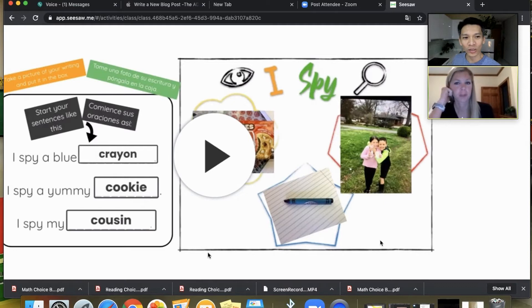How do you send this to them? Seesaw. You send it in Seesaw and students are able to type in the boxes. This is one where they could type in the answers. Some other digital writing prompts I'll send will have them do pencil to paper and take a picture to upload. You can do it either way.